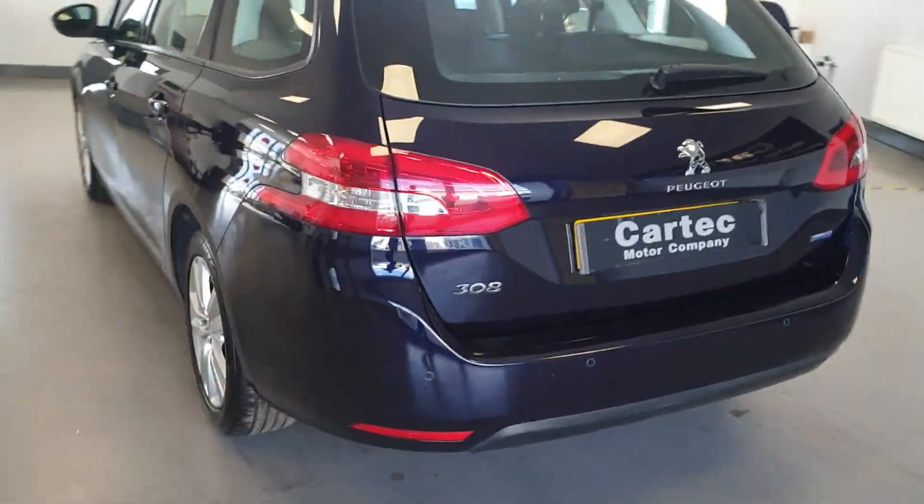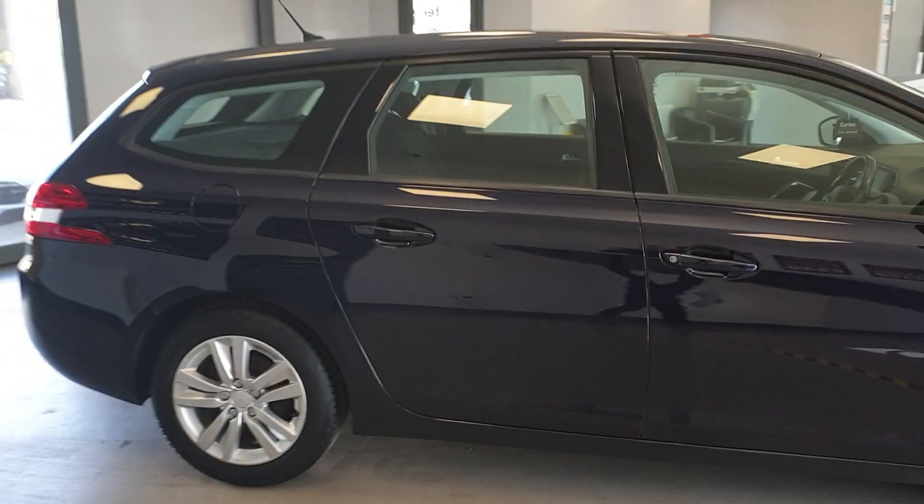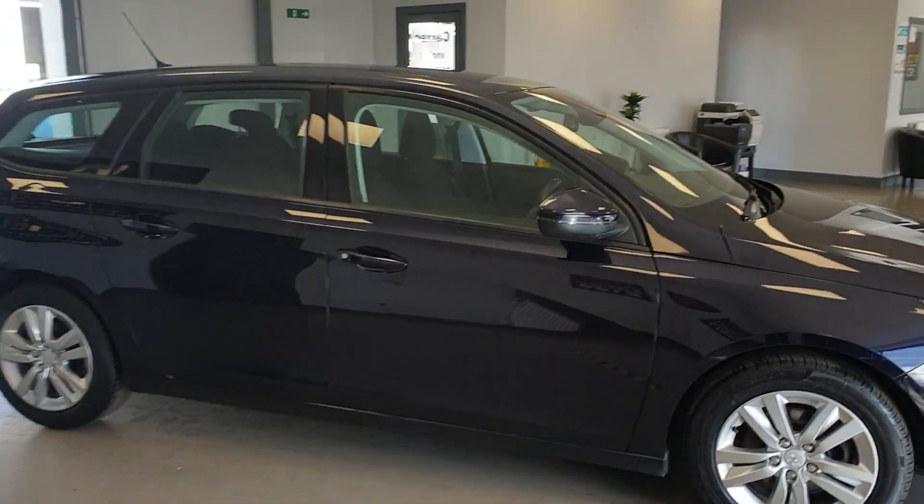Very tidy around the bodywork, and the alloy wheels are also in very good condition as well. It will get a fresh service, health check, and new MOT before it leaves us — to make sure it's tip top for the new owner.